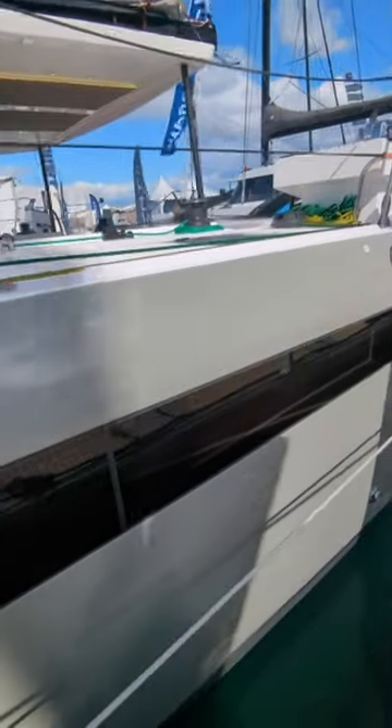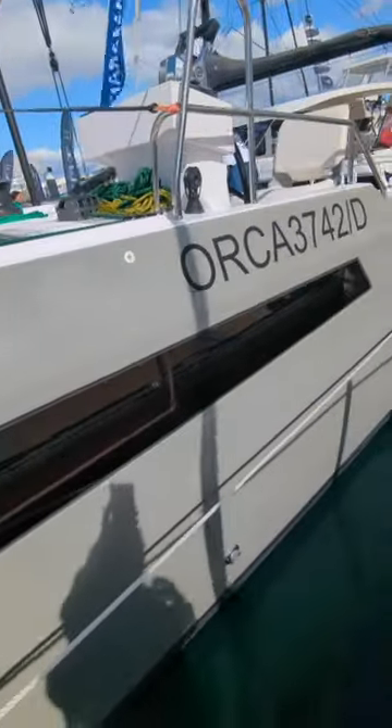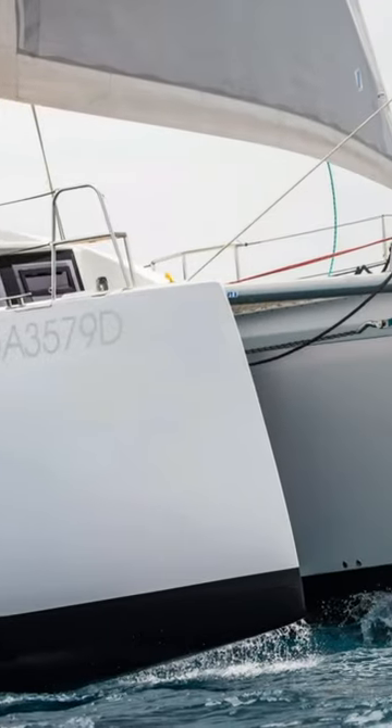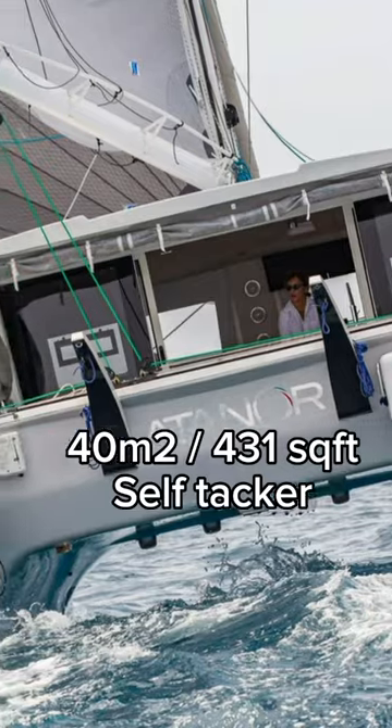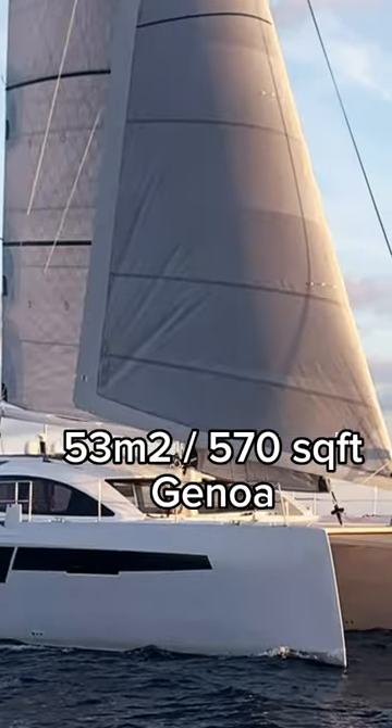The 48 comes with sporty twin aft helms and there's also an option for an interior helm station. She comes with an 80 sqm main, a 40 sqm self-tacking solent, and a 53 sqm genoa.